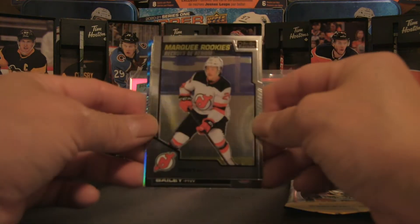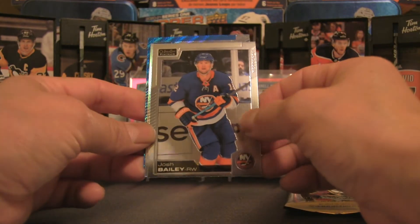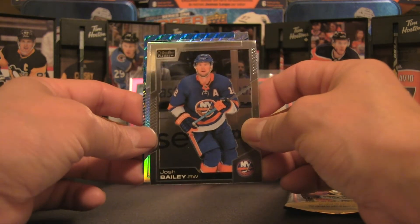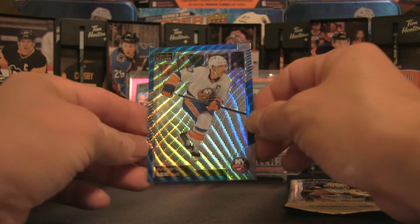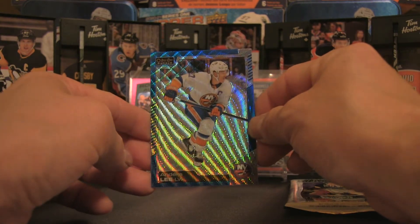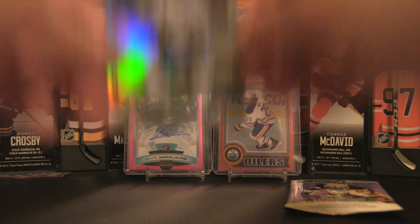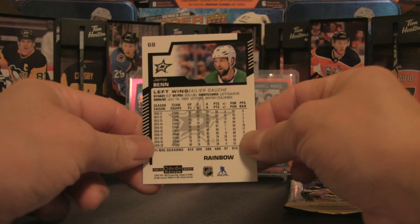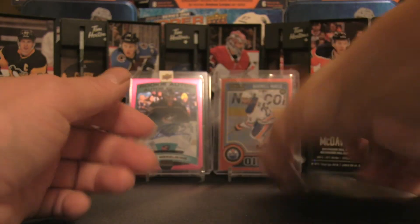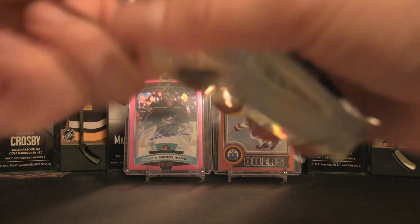Pack 4: blue surge, blue surge, a Ty Smith marquee rookies, Josh Bailey, Jamie Benn, and an Andrei Svechnikov blue surge. Checking those cards — and I had a feeling — one of these is a rainbow, and it turns out to be the Jamie Benn, which gets a bit of spotlight in the hit cards.